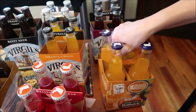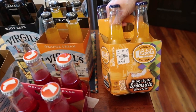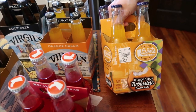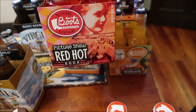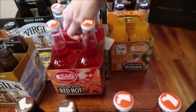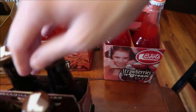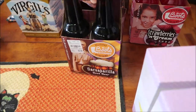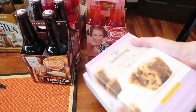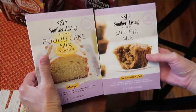At Tuesday Morning we also found Boots Beverages, which are actually made in Texas. We bought the orange dreamsicle, the Red Hot Picture Show red hot soda, the strawberries and cream, and the sarsaparilla. We're going to be trying all of those.